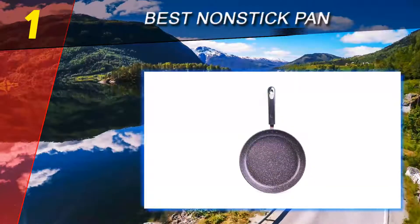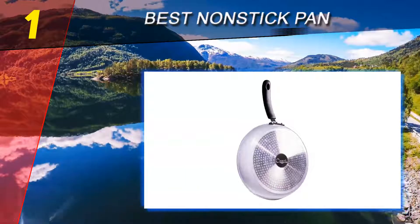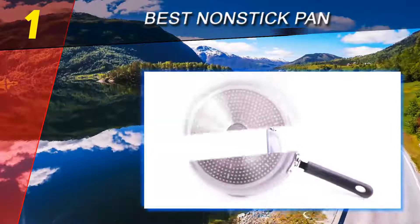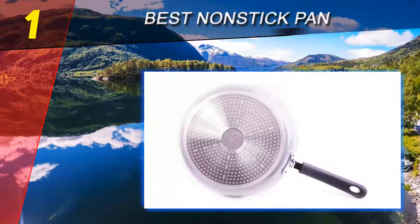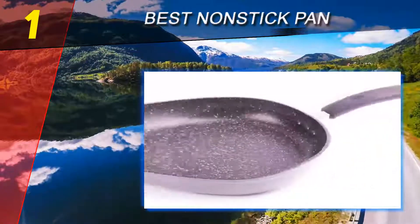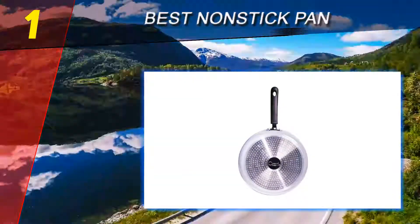Coming in at number one on our list, the 12-inch Ozeri Stone Earth frying pan. We love the Ozeri Stone Earth frying pan, which is why we picked it as our best choice for a nonstick pan for 2019. This top quality pan has a coating made of stone-derived natural material which is not only 100% nonstick but also perfectly safe and free from PFOA, APEO, NMP, and other harmful chemicals — great news for your health and the environment. The coating is very sturdy and scratch resistant, making this an eco-friendly pan.